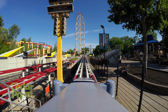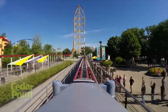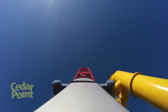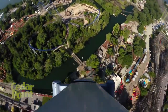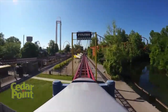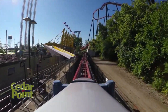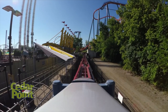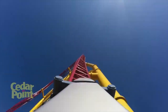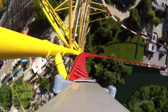Coming in at number 4 is Top Thrill Dragster, the Intamin strata coaster. This thing looks insane — an incredible launch at 120 miles per hour, straight up a 420-foot spike. I haven't even been on a real launch coaster before, so this is a pretty big first step. The top hat looks like you get a lot of airtime, and the downward drop through that spiral at 420 feet in the air looks phenomenal. Let's see if it lives up to the hype.